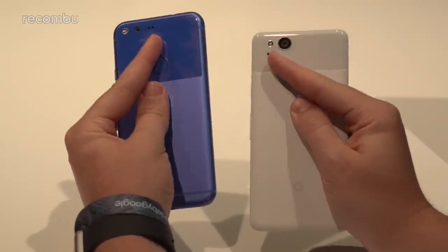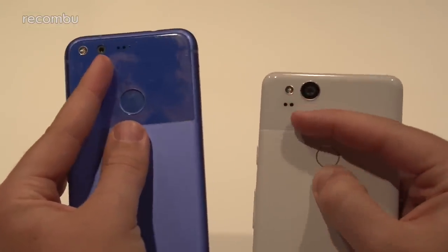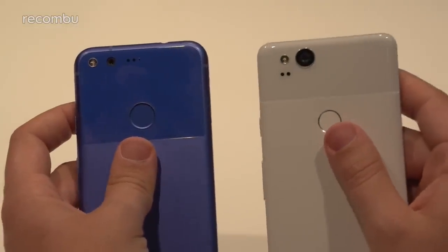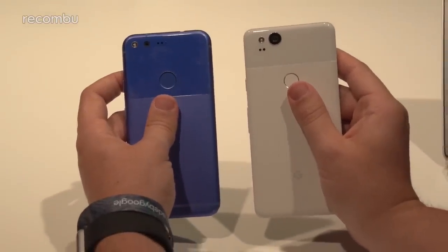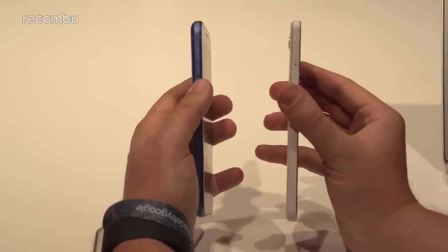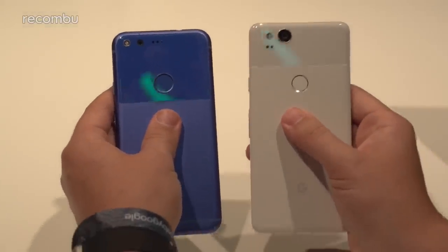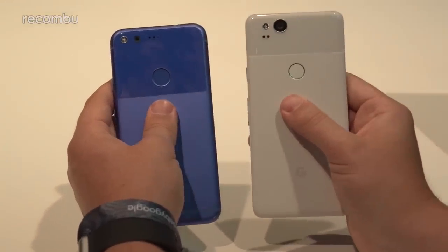On the rear cameras, both feature laser autofocus, a dual LED flash, and 12-megapixel sensors. The original Pixel has an f/2.0 aperture, while the Pixel 2 features an f/1.8 aperture with 1.4-micron pixels. The Pixel 2 also adds OIS, which may account for a slight camera bump — there's no bump on the original. Combined with EIS, the hybrid stabilization system should smooth out videos and improve photo quality.